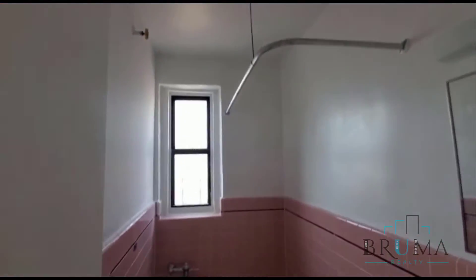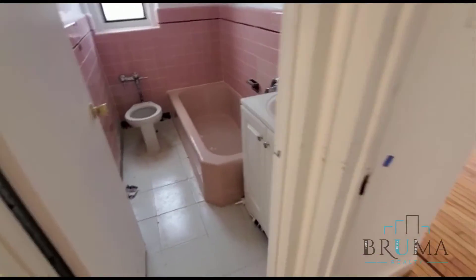Main bathroom with original pink tiling. We have the second bedroom — this is a king-size bedroom.